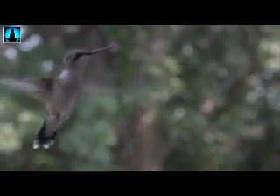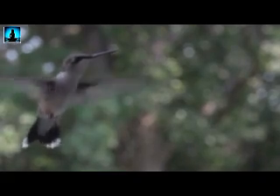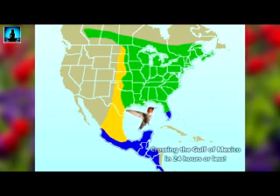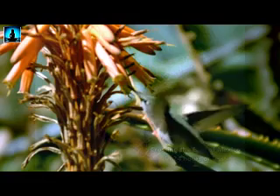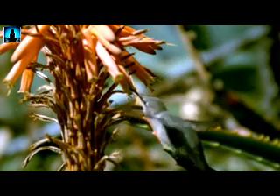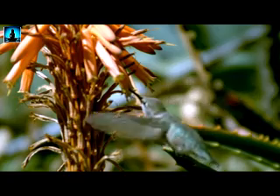It's probably pretty useful that they can fly so fast because they're actually migratory, some traveling distances from Canada to Costa Rica. During their migration, many ruby-throated hummingbirds will cross the Gulf of Mexico in a single 18 to 24-hour flight. In preparation for their migration, ruby-throated hummingbirds will eat enough to gain twice their average body weight.